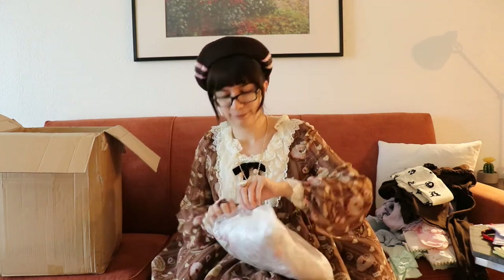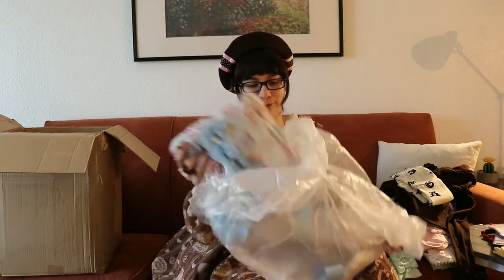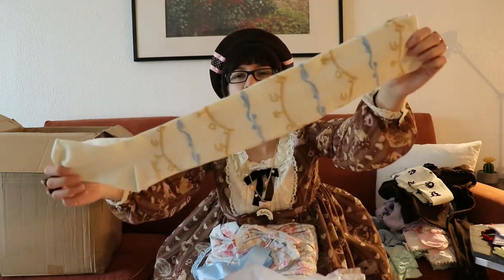This is a dress from Metamorphose — it's one of the Easter dresses they came out with. I don't know if it's necessarily for Easter but it's an egg print, so... It was pretty cheap and came in sax, which is my favorite colorway, and it was a full set so I could not say no. These are the socks — they're cute, I can use them with other stuff too.